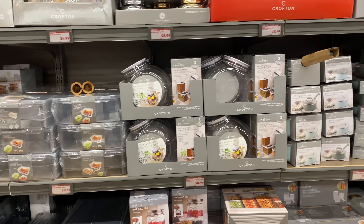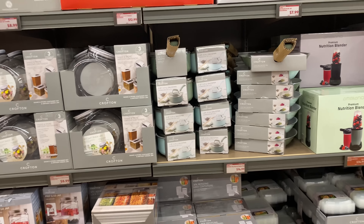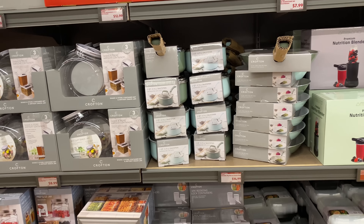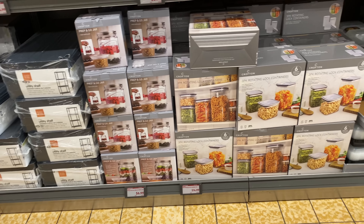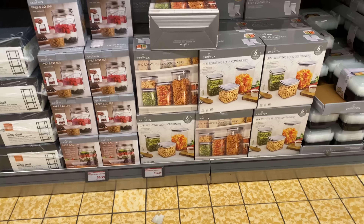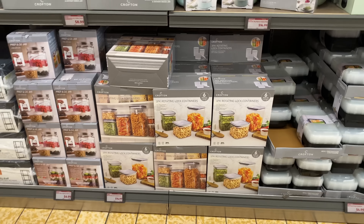I love the saucepan and the fry pan for $14.99. The prep and go jar for $6.99 as well as the rotating lock containers for $14.99 — you do get six pieces: three jars and three lids.